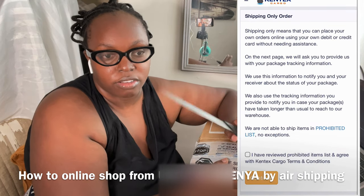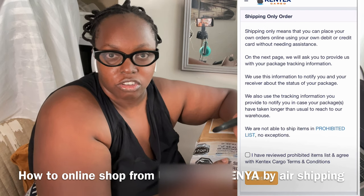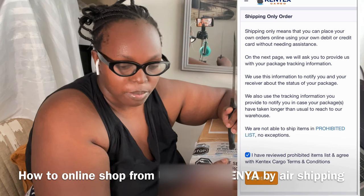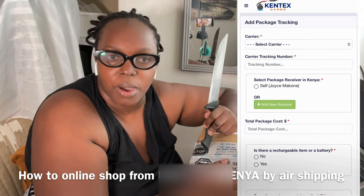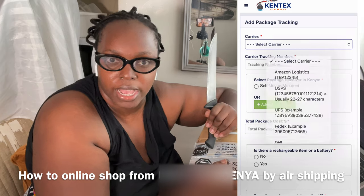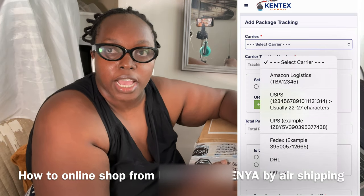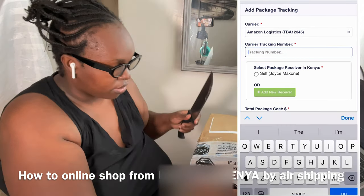Your goods and packages will be delivered — they usually say 7 to 10 business days, but I plan for 21 business days so I'm not constantly checking. You log into your account and create a notification. For shipping through Amazon, you select your carrier which is Amazon Logistics.